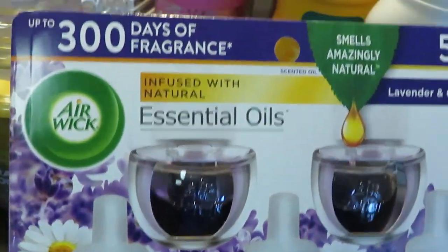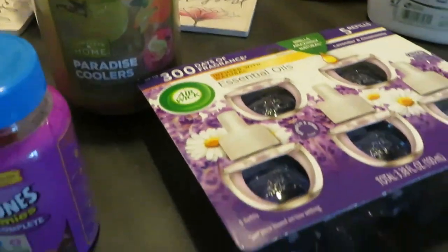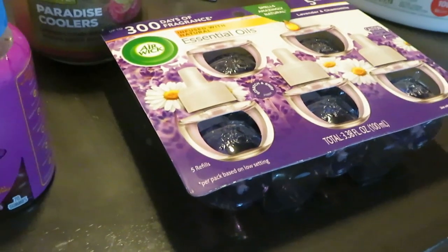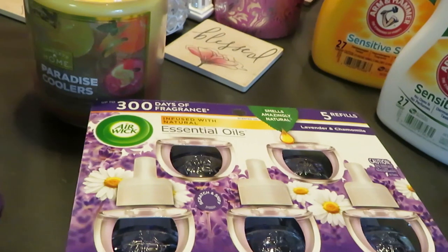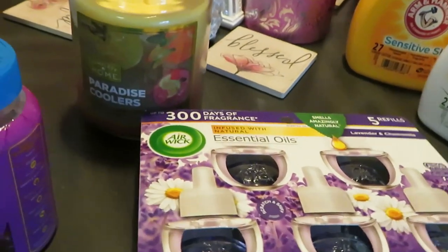I got the Air Wick five-pack. Make sure you guys have the Walgreens app — there's a coupon for the Air Wick, so just make sure you guys clip that.